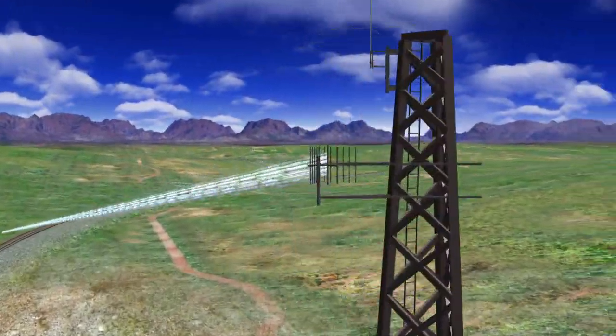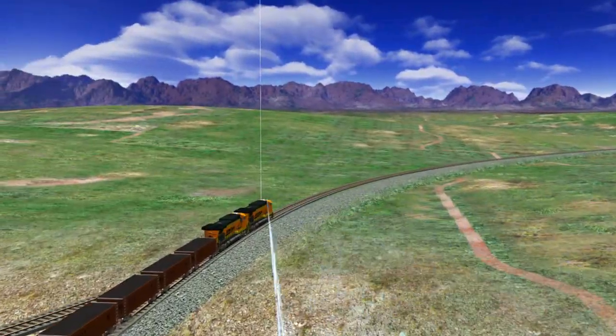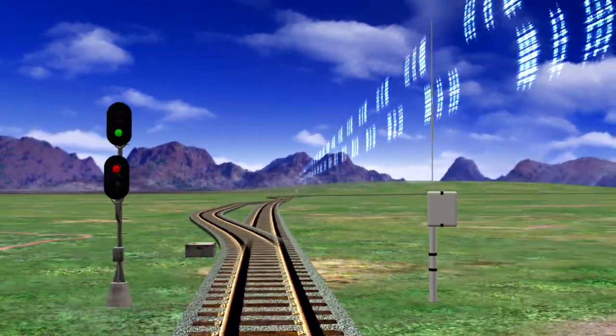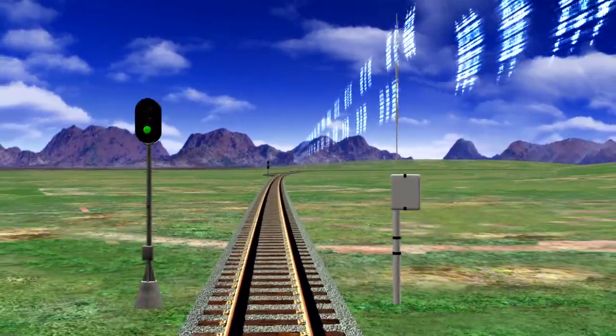The computer integrates the information downloaded from the back office computer systems with its actual position on the track to ensure adherence with train movement information. At the same time, the PTC system pings wayside devices along the track through a cellular or radio communication network.